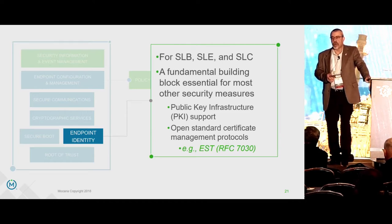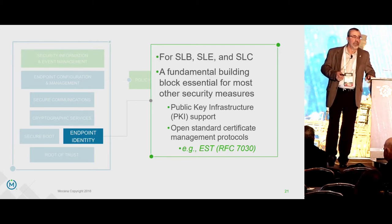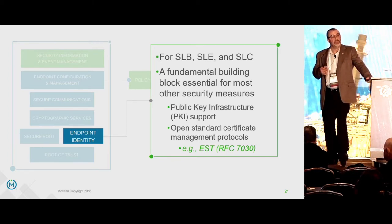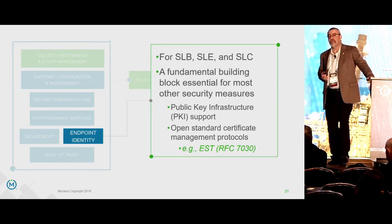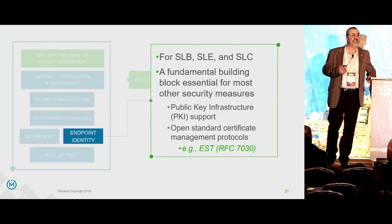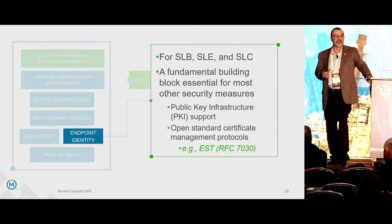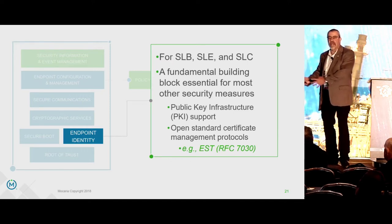RFC 7030 is the resolution for why certificate management will actually work in an industrial environment. Those who have worked with certificates know the brick wall called SCEP — there is an industry resolution to that problem, codified in RFC 7030, called Enrollment Over Secure Transport. It allows SCEP-like enrollment and certificate management on devices over the wire or over the air with the same or greater efficacy as SCEP, without SCEP's fundamental downfall — the SCEP process itself is insecure, requiring either a secure enclave or a secure SCEP instance taken out to the device.